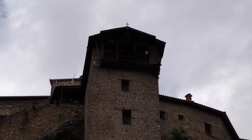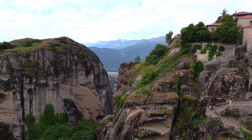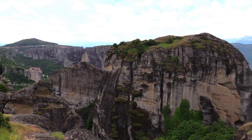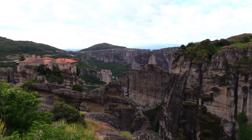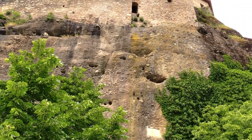Access to the monasteries was very difficult until the first half of the 20th century. Long ladders or large nets were required to haul up both people and goods. Today, steps cut into the rocks provide a more secure access.